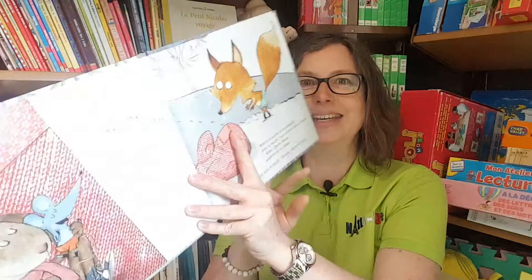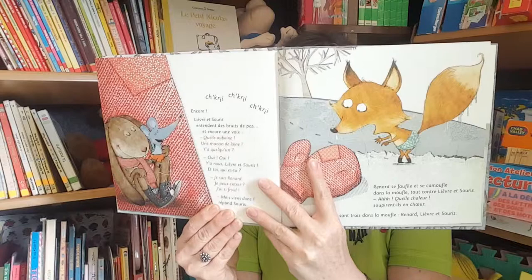but luckily there is this moufle, this mitt on the floor. So one at a time they seek refuge in it, as you can see in here. But how many of them is it going to take?